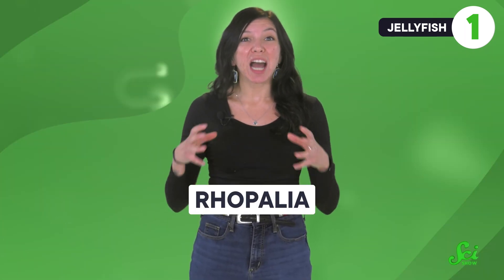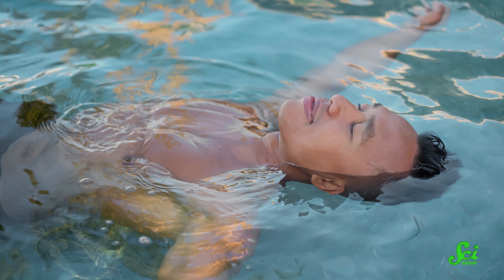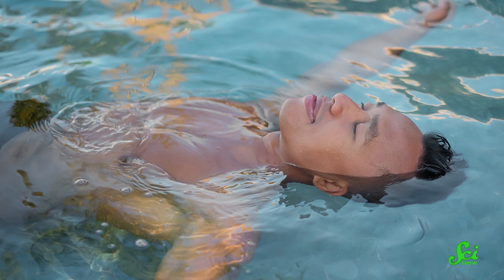Instead of tubes in their ears, they have fringe along their bell. That fringe is a bunch of sensors called ropalia, and the entire sensory structure bends with gravity rather than just the fluid inside. You've probably been swimming or taking a bath and noticed that gravity doesn't feel as strong when you're floating in water.